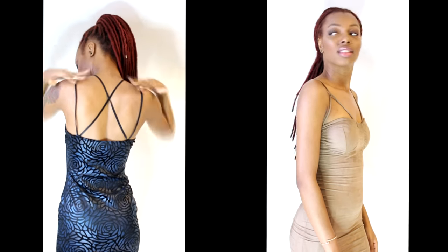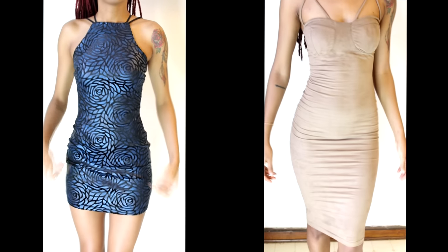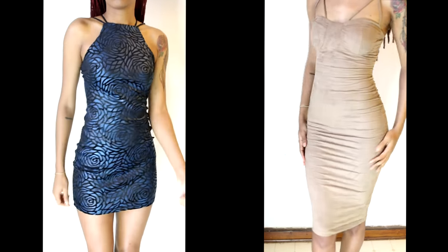The good girl dress to the right is called Rich Like Suede in the color Mocha, in the size extra small. I adore this dress — it fits like a glove and it's so soft to the touch. My current favorite length for dresses is about just below the knee, so this is perfect for me. Let me know which dress is your favorite, leave me a comment below.